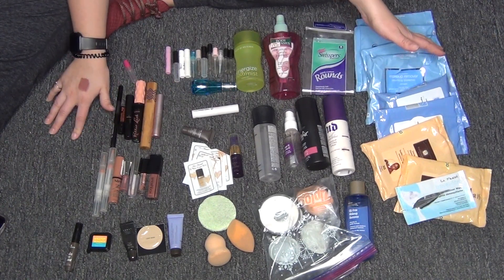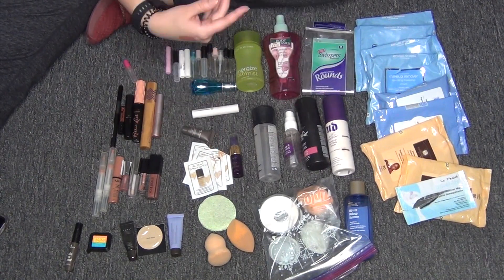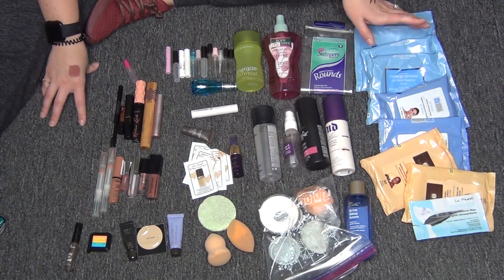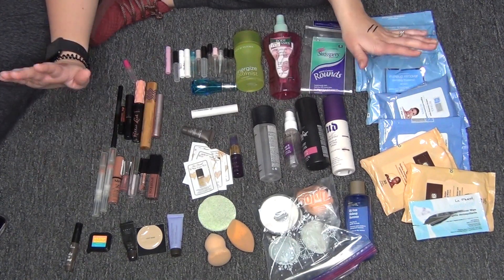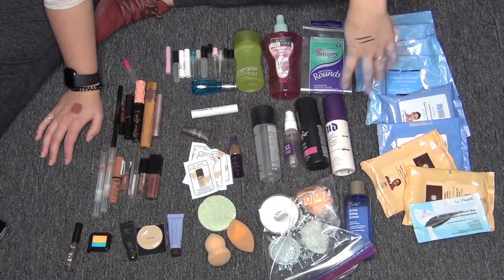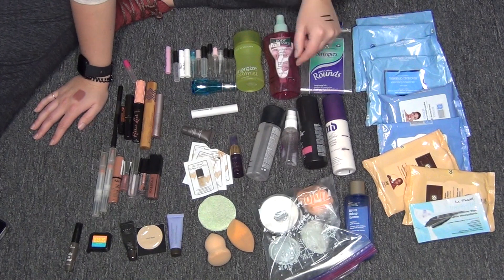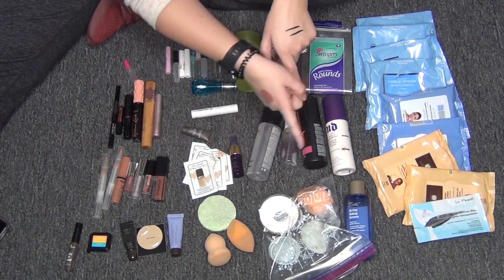I really hope you guys liked seeing all of my empties — these are some of my absolute favorite videos to watch. Leave me comments below if you have any tips or tricks on how to film these, or if you'd prefer them individually sectioned off. This is the last of my 2018 empties series. I'm leaving a poll card above — let me know if you think I'll finish up about the same, less, or more in 2019. I think it'll be more. I love you guys so much, thank you for watching, and I'll see you in the next one. Bye!